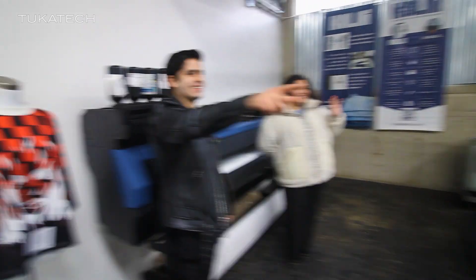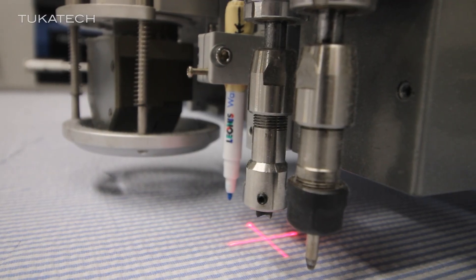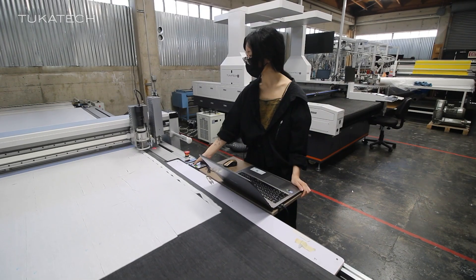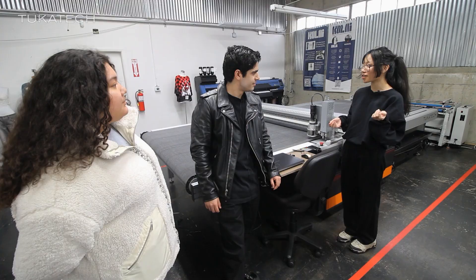Oh hey, it's Candice! This is our single ply rotary cutter, which cuts with a rotary pizza-like knife. It can cut a variety of different fabrics using several tools such as knife depth, speed, and other multi-tools that are useful for cutting.